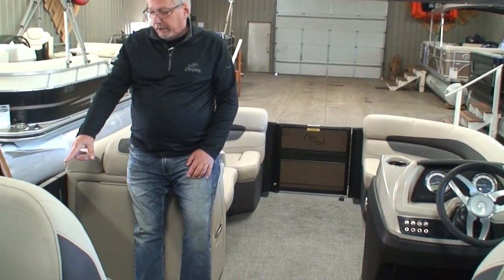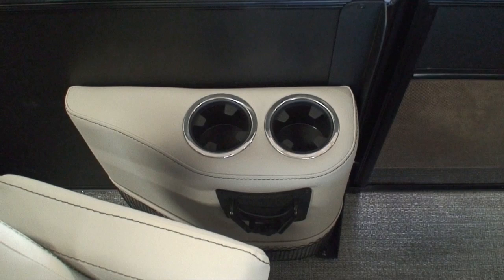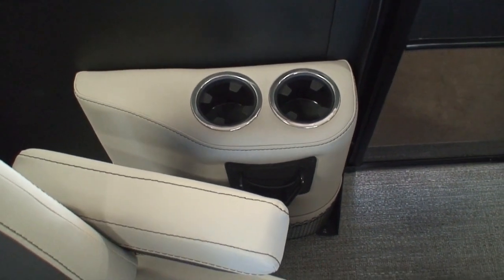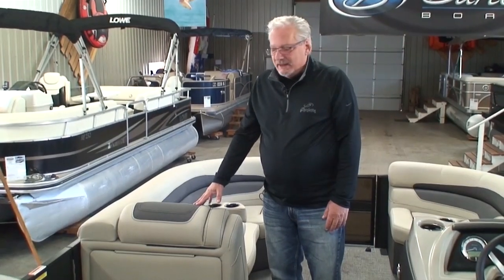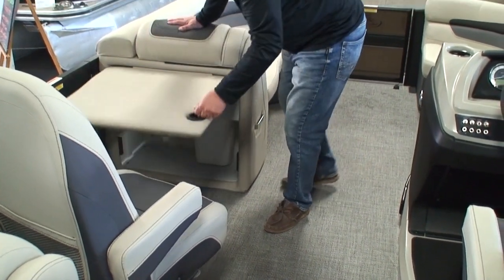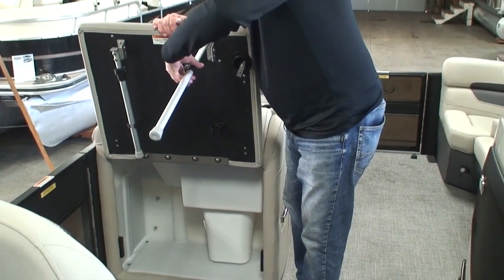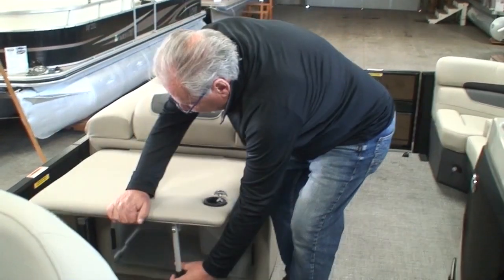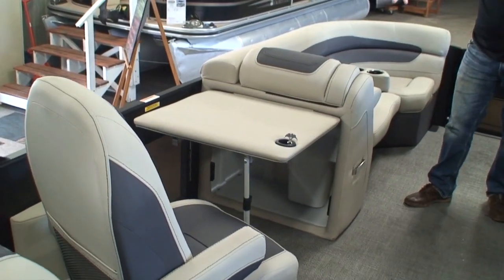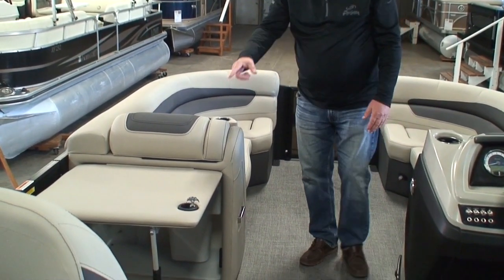Next to the co-pilot's chair is what we call a caddy — it has a couple of cup holders, a cell phone holder, a USB jack, and a little storage net for small articles. Just ahead of the co-pilot's chair is a table: open this door, pop out the two legs, extend and latch them, and you've got a nice little table. Because the cockpit table is now standard, we still sell a few pedestal-type tables but not like we used to.